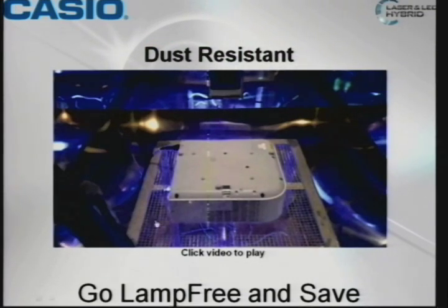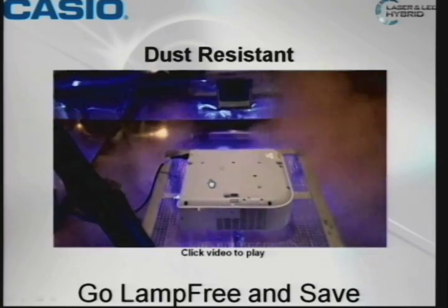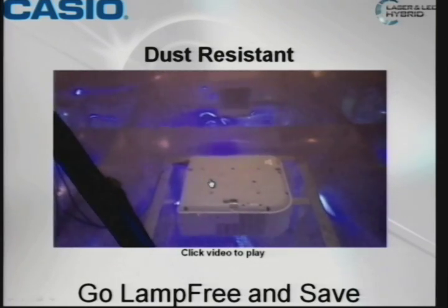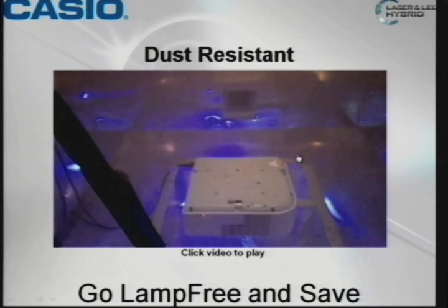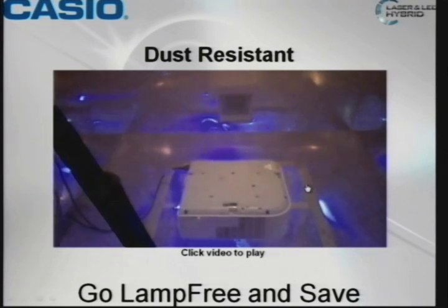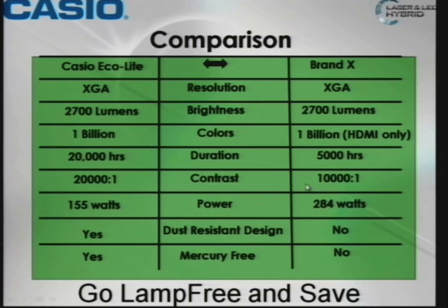I'm going to show you this little film we have. No projectors were harmed in the making of this film. Hopefully your classroom is not that dirty. We just wanted to test it and show what it looks like in a very dirty environment.